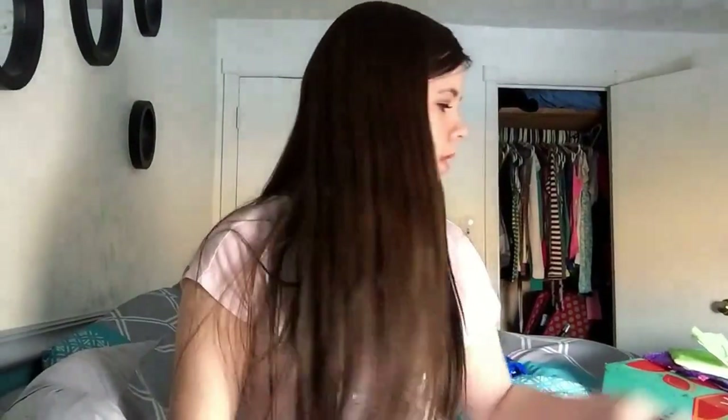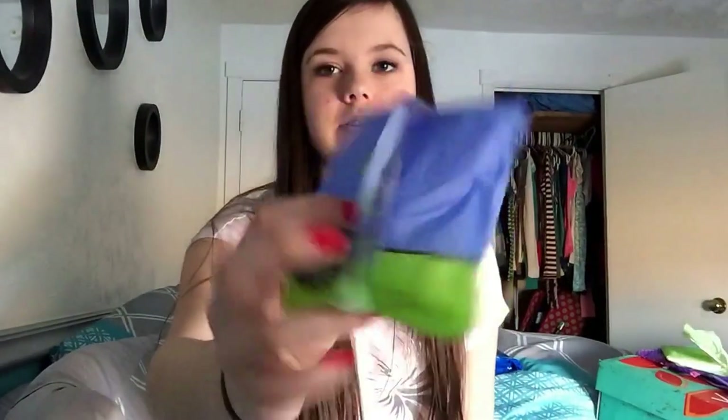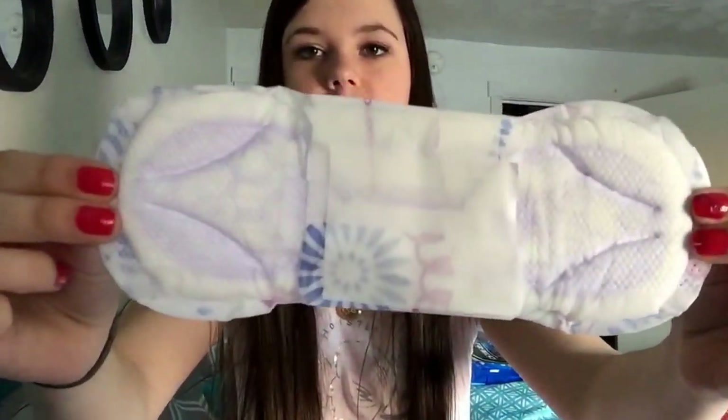They smell so, so good. My favorite maxi pad is the U by Kotex Maxi Regular, or extra heavy or whatever. Looks like this — this is the regular one.